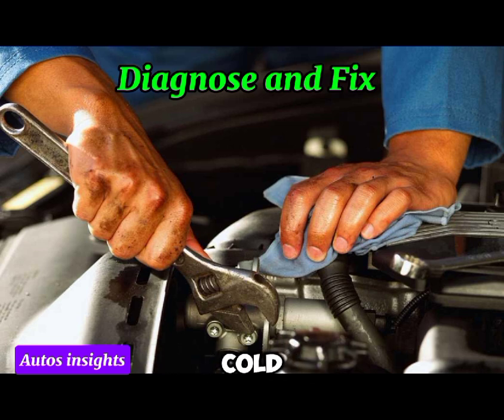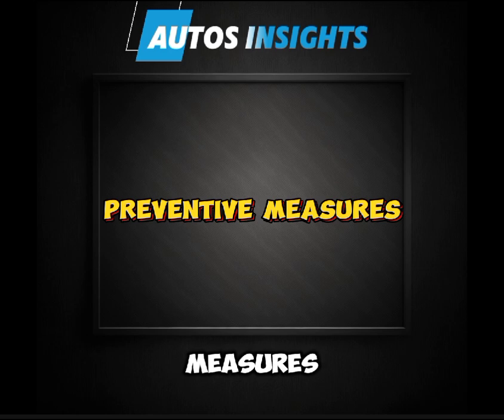Fifth, if you're in a very cold environment, the higher voltage could be temporary — monitor the voltage to see if it returns to normal levels. For preventive measures, regularly check your battery, alternator, and voltage regulator during routine maintenance. Use high-quality replacement parts to avoid frequent issues, and have a professional mechanic inspect your vehicle's electrical system periodically.